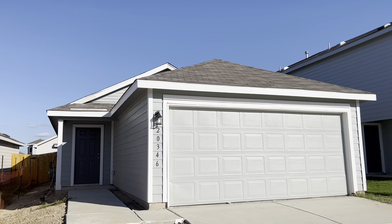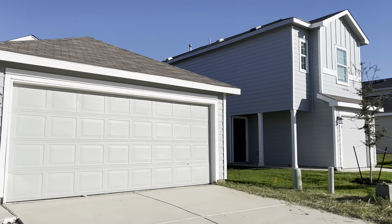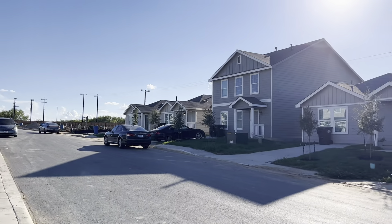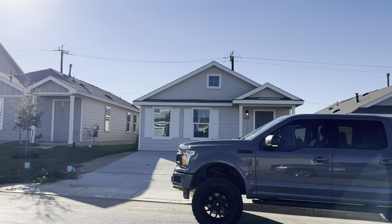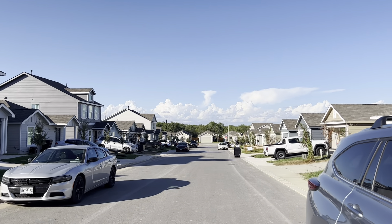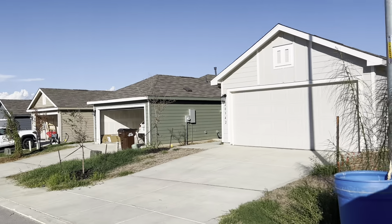Welcome to 20346 Agate Ridge. We are in the Ruby Crossing subdivision in San Antonio. I want to give you a shot of what the street looks like, a little bit about the neighborhood, so that you can get a feel for these beautiful homes that are brand spanking new.